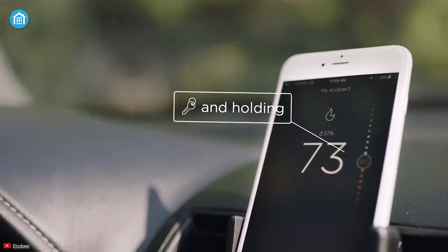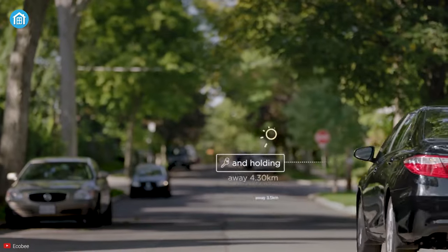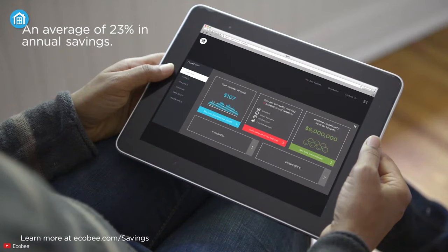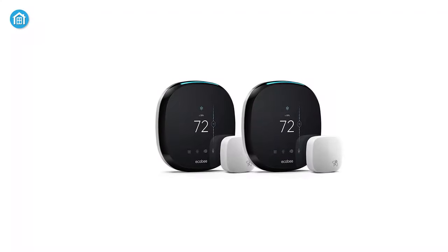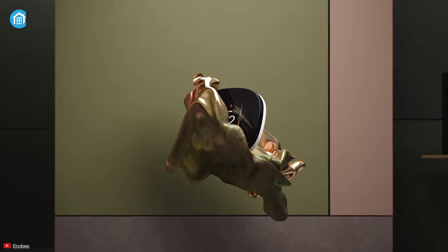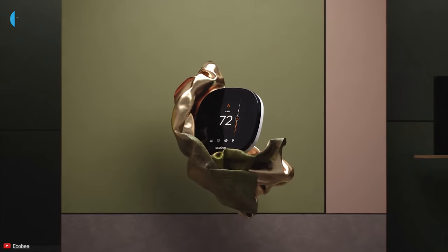If anyone left the door or windows open, you would get a push notification once you install additional sensors. These sensors can also help to reduce annual costs. Above all, the Echo B3 Lite thermostat is smartly designed for smarter savings and gives seamless control right on your palm.